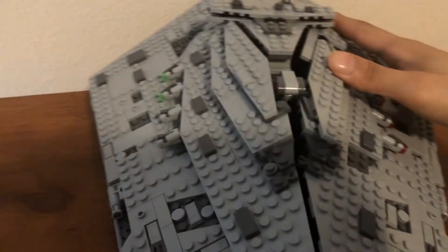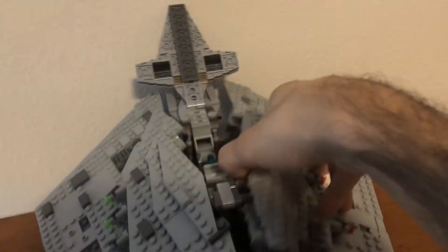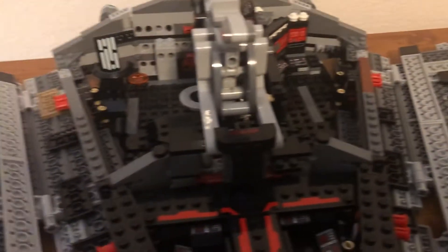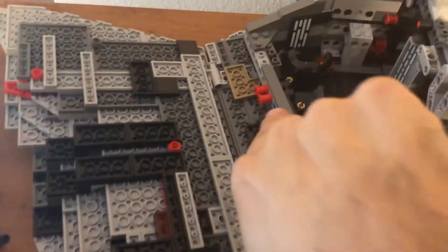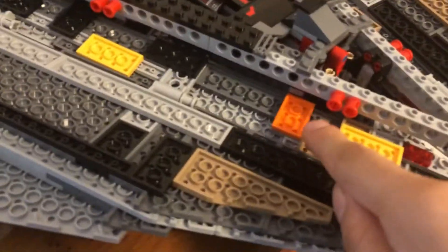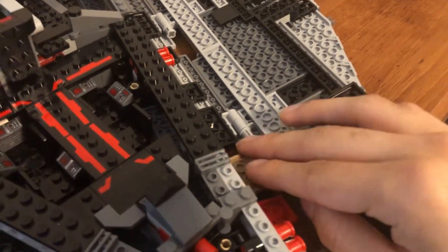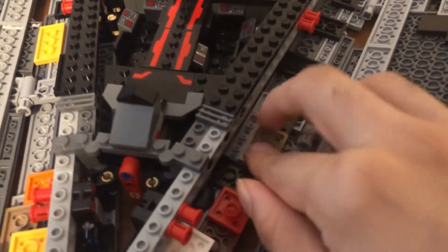Now let's open this up. First you lift the bridge up, then you take these parts apart, and here's how it's built. As you can see, there are definitely some parts that shouldn't be here — like this tan piece, this yellow, the orange, and some of these brown pieces. They're only there for extra clutch power to get this thing to hold together properly, because putting the wings on was not fun.